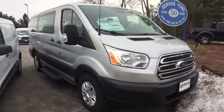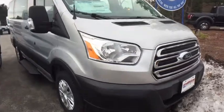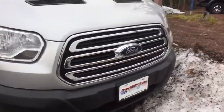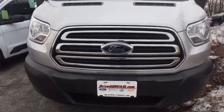2019 Ford Transit 150. The Transit 150 comes in numerous configurations, impressive payload, and towing capacities. It is comfortable and easy to drive. Here are some of this vehicle's great options.